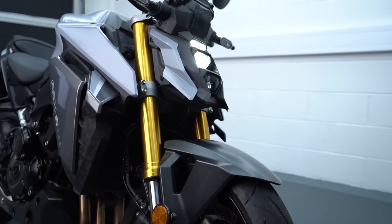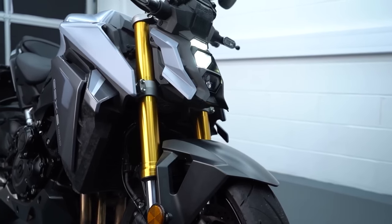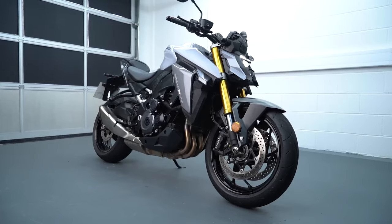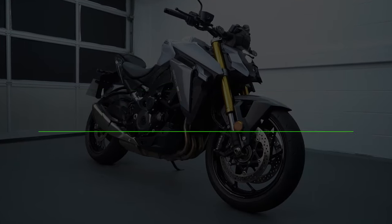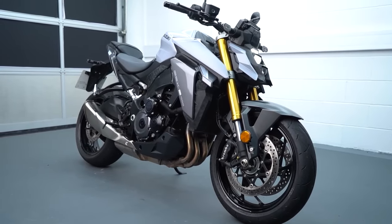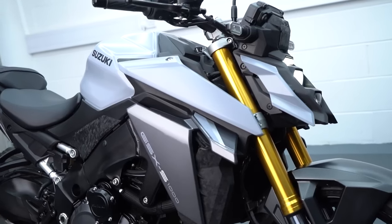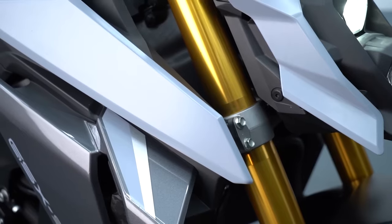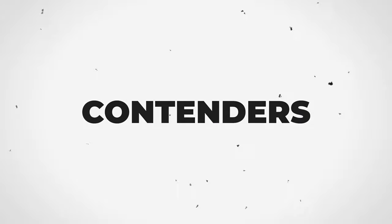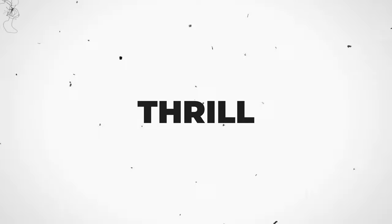Despite its age, the Suzuki GSX-S1000 holds its ground in this elite company, priced at a reasonable 11,699 pounds. So if you're in the market for a super naked that combines reliability, modern aesthetics, and an exhilarating ride, the Suzuki GSX-S1000 beckons you to join the adventure. Stay tuned as we unveil more contenders that redefine the thrill of the ride.